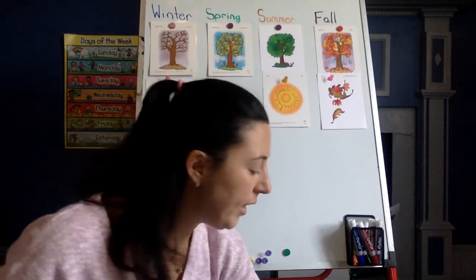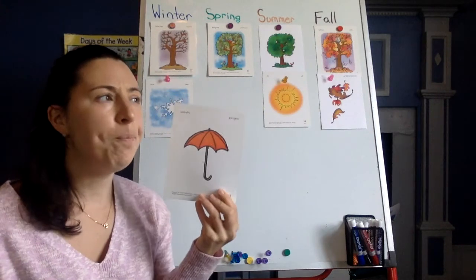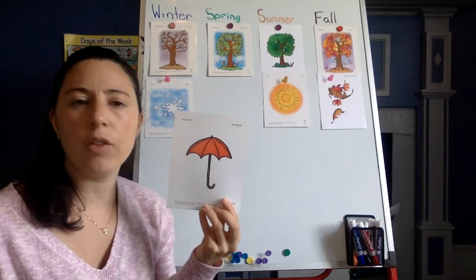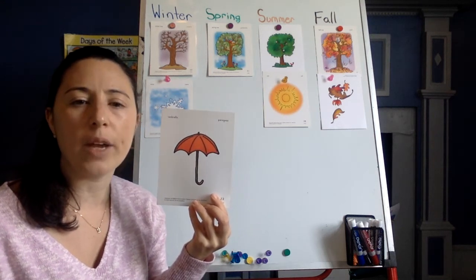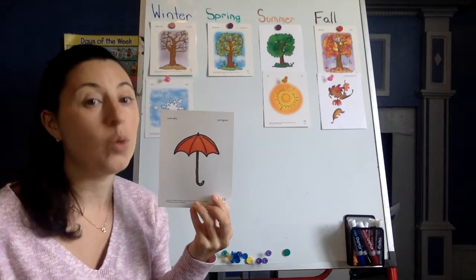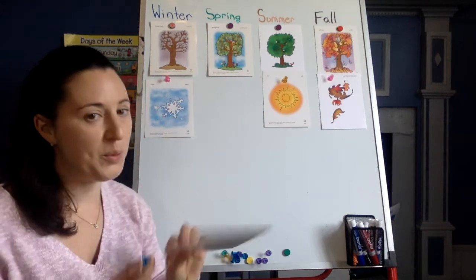And the last weather one is rain. It's been very rainy recently. What season are we in right now? I think we're in the season of spring. What do you think? You're right. So it is very rainy in the spring.